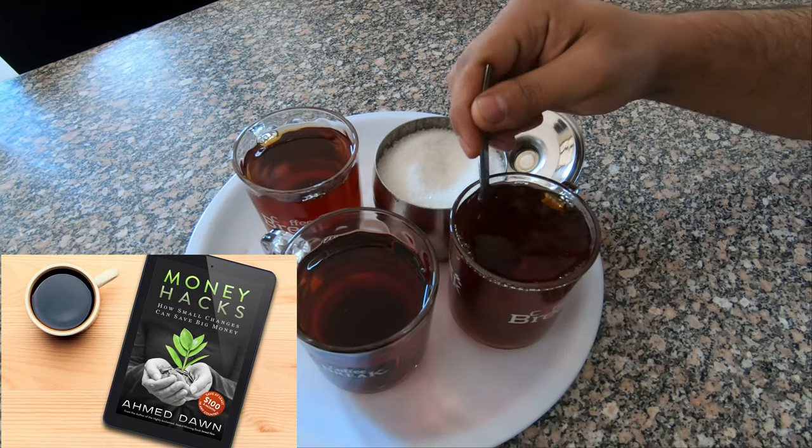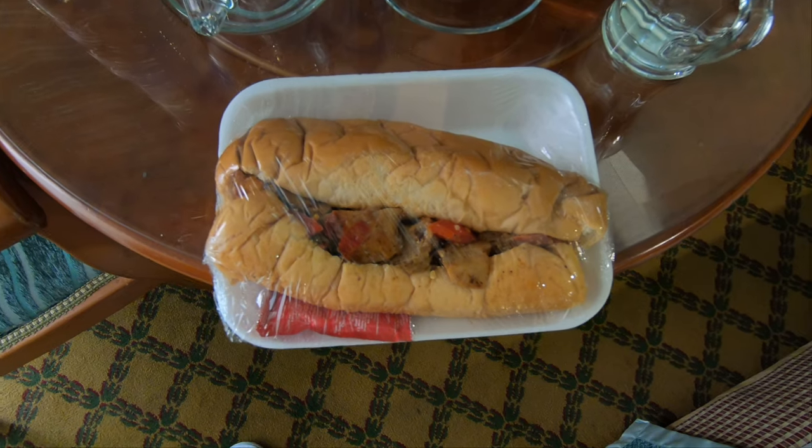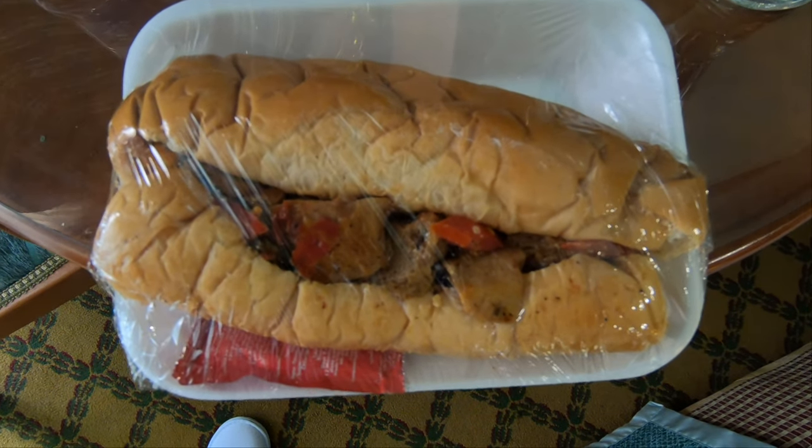I also bought a beef kebab sandwich for 20 Egyptian pounds and a Dasani 750 ml water for 4 LE. So everything was really cheap.